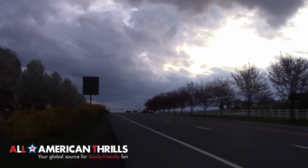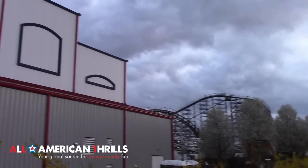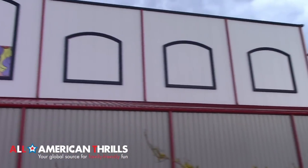Hey everyone, it's Brandon from All American Thrills, and you're watching our brand new construction update of Laugh Track at Hershey Park.